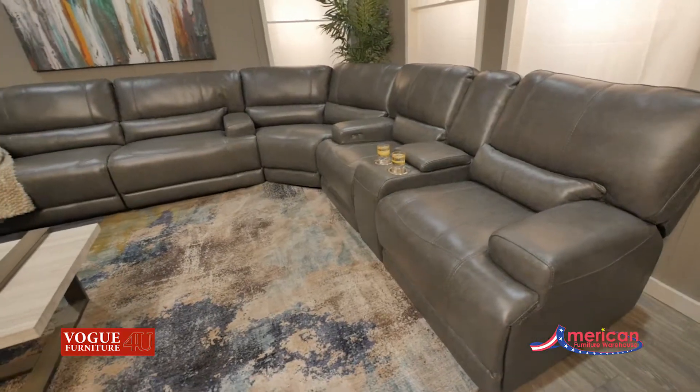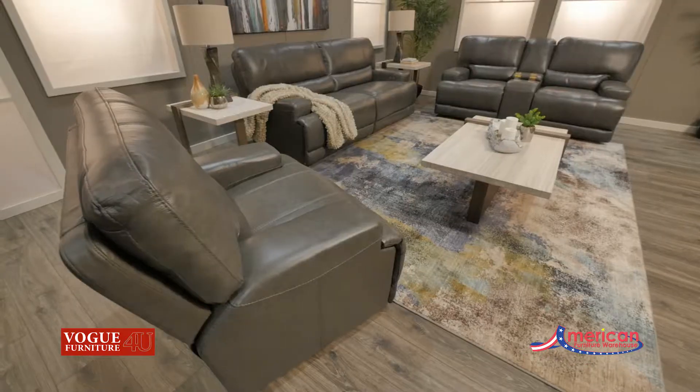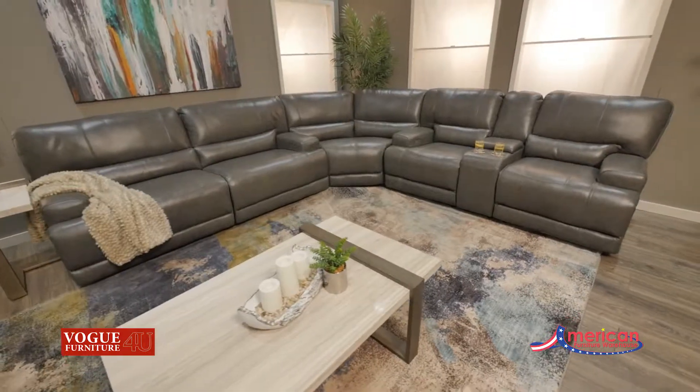Looking for a sectional? Simply add the wedge to the sofa and loveseat for extra seating. You can find your style, selection, and value at American Furniture Warehouse.